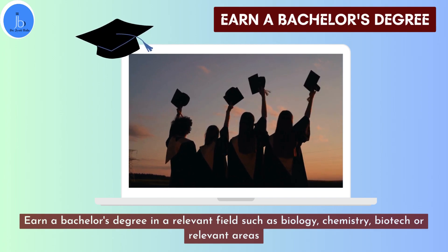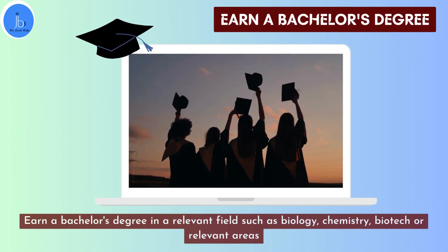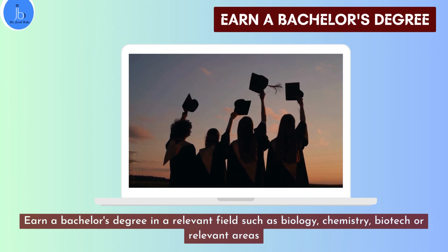Firstly, earn a bachelor's degree in a relevant area such as biology, chemistry, biotech, biochemistry, genetics, etc.